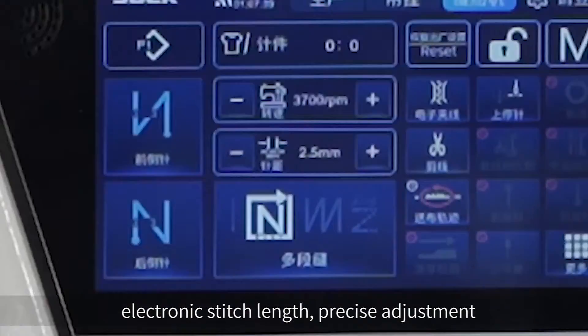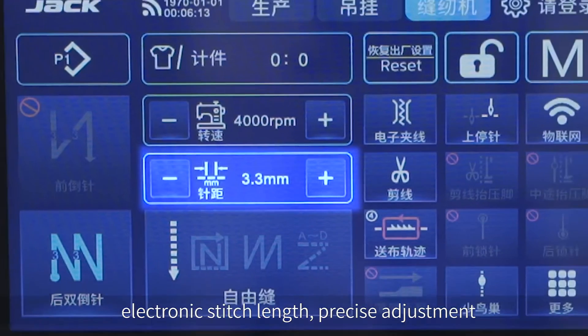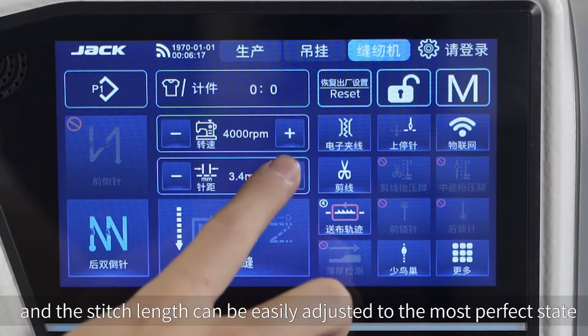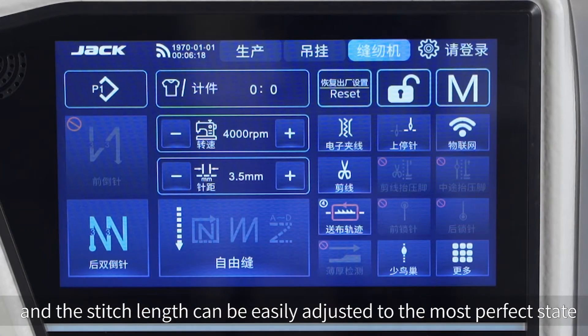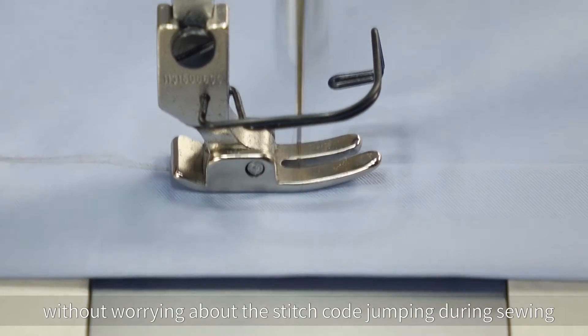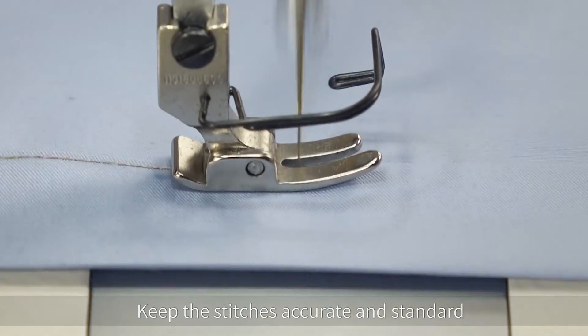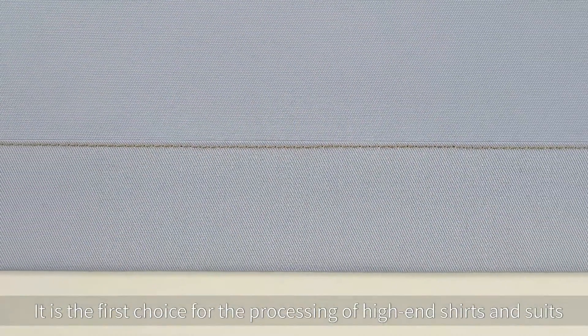Electronic stitch length — precise adjustment. The electronic stitch length is accurate to 0.1 mm, and the stitch length can be easily adjusted to the most perfect state without worrying about the stitch code jumping during sewing. Keep the stitches accurate and standard. It is the first choice for the processing of high-end shirts and suits.